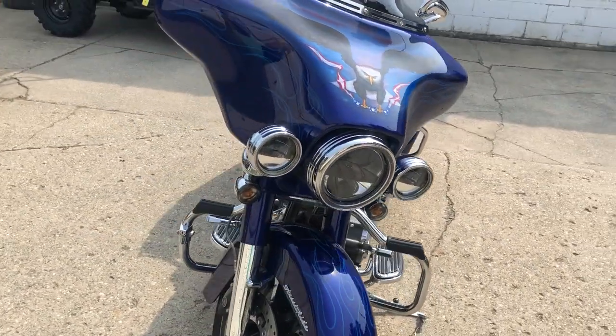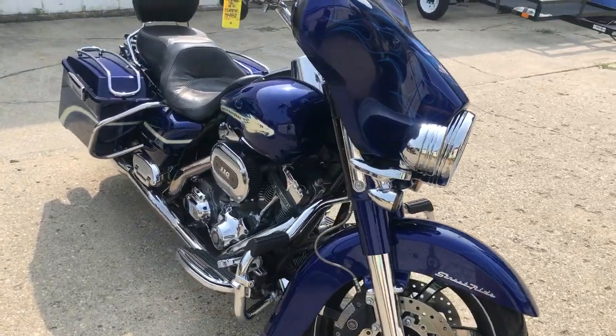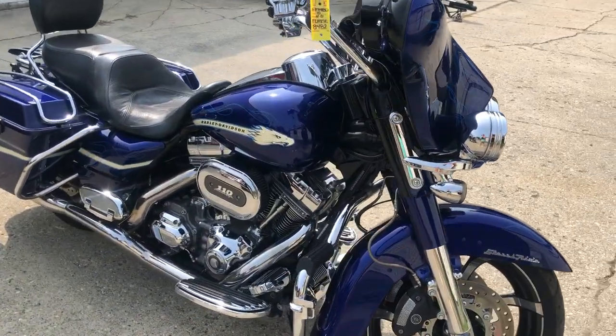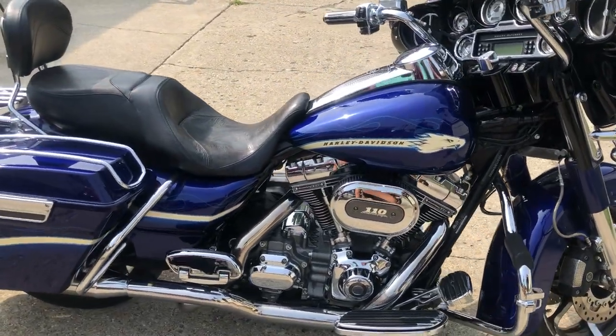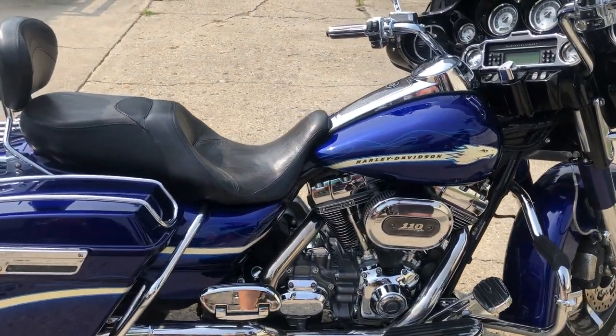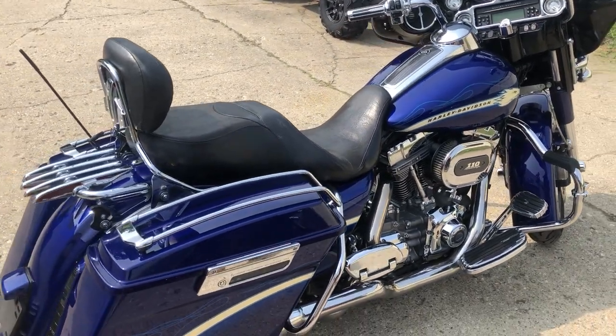This thing's got all the extras on it — updated headlights, updated floorboards, updated lower controls, backrest, luggage rack, dual Reinhardt exhaust. Stand out from the crowd with the 110 cubic inch Screaming Eagle motor, only 18,967 miles. Come and get it — $10,999.